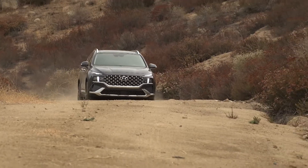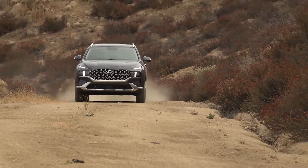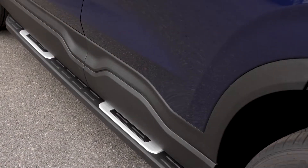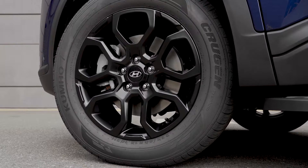There is also a new XRT trim level. The XRT offers a more rugged exterior appearance. It has side steps, skid plates, and a unique wheel design.